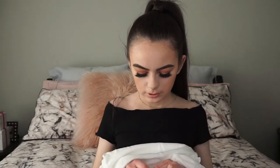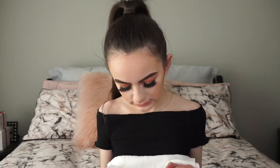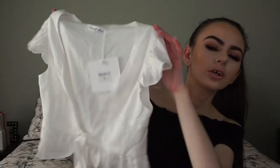From Princess Polly I also got this cute little white crop top that ties up at the bottom. It's a simple piece for summer, great with some denim shorts. It is a little bit open at the top but you can always wear a bralette underneath as well.